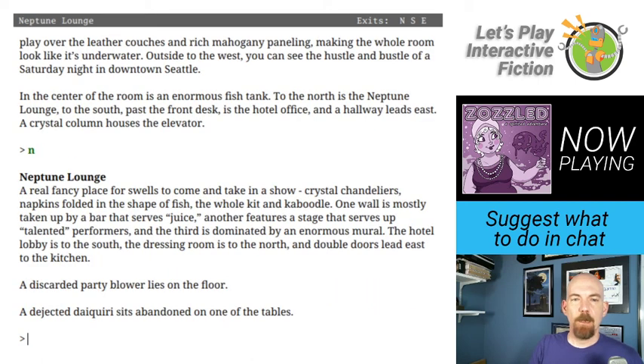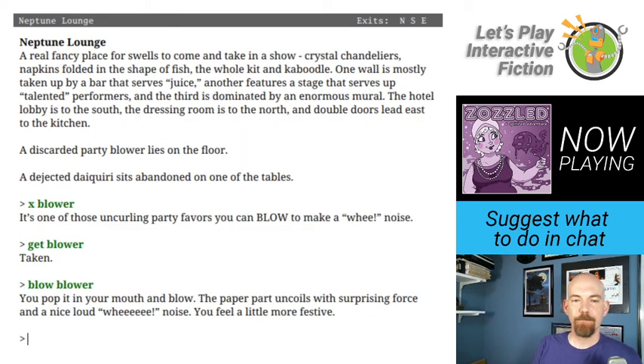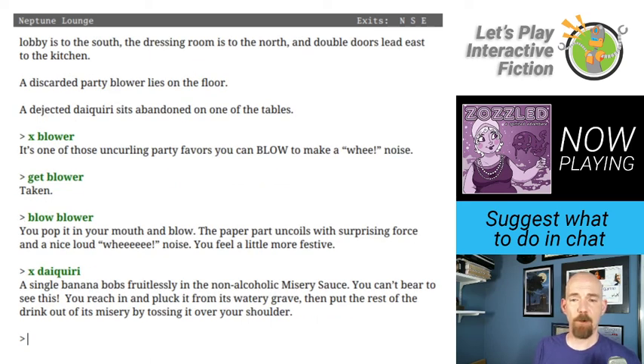The Neptune Lounge — a real fancy place for swells to come and take in a show. Crystal chandeliers, napkins folded in the shape of a fish. One wall is mostly taken up by a bar that serves juice, another features a stage with talented performers, and the third is dominated by an enormous mural. A discarded party blower lies on the floor. A dejected daiquiri sits abandoned on one of the tables. Let's look at that blower — it's one of those uncurling party favors you blow to make a wee noise. That's why blow was in the list of verbs! I pick it up and blow it.